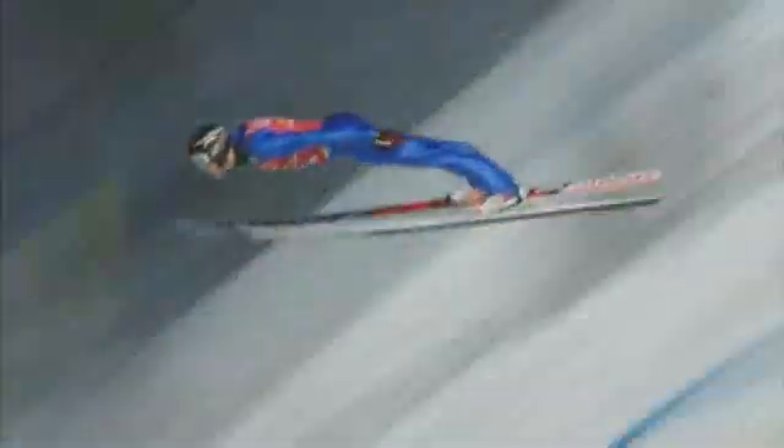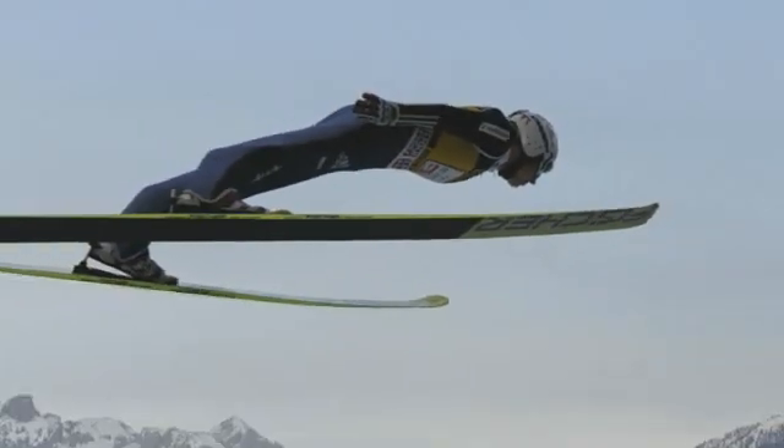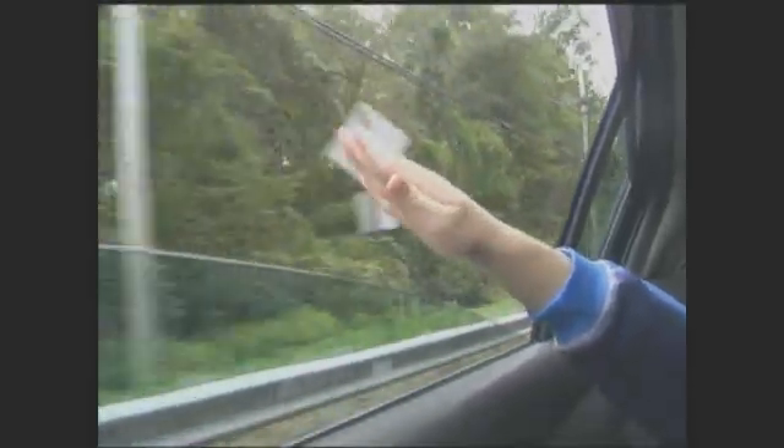Once in the air, the skier repositions his body to take advantage of lift, the upward force that helps him glide through the air. The lift that a ski jumper gets is more like the lift your hand would get if you held it out the window of your car and angled the fingers up a little bit, holding your palm flat — you would feel a very strong push of the air that would force your arm upward.